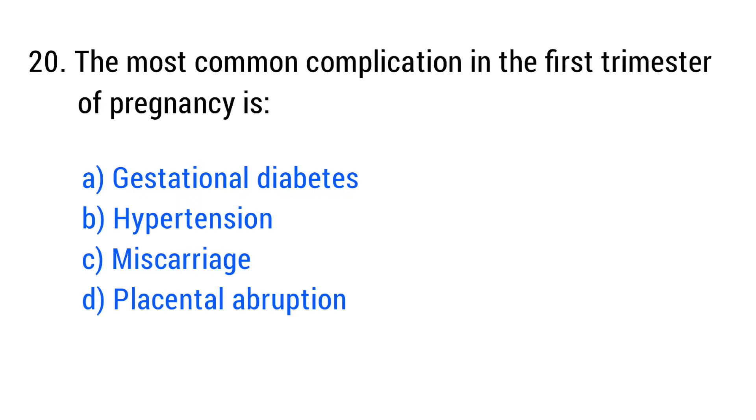Question No. 20. The most common complication in the first trimester of pregnancy is? The right answer is Option C: Miscarriage.